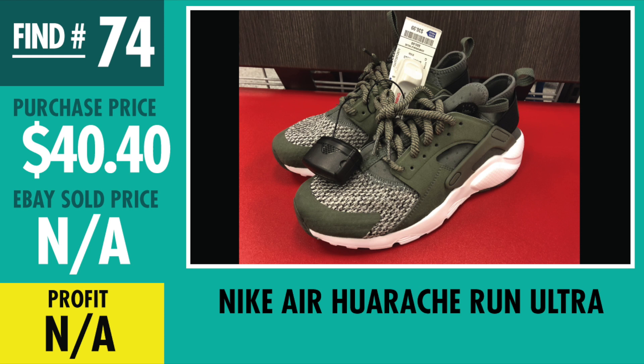Find number 74, Nike Air Huarache Run Ultra for Kids. Paid $40.40. Right now I have a pretty good amount of watchers — like 8 watchers — but no offers yet, and it's barely been listed for about 2 weeks, so we'll see what happens.